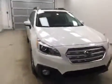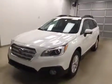Once again, this is stock number 167866 on a 2016 Subaru Outback, and our exterior color today is white.